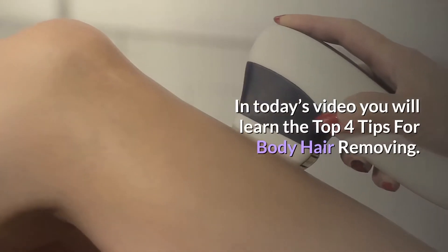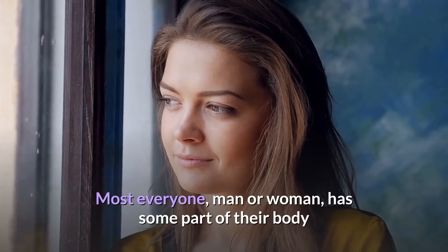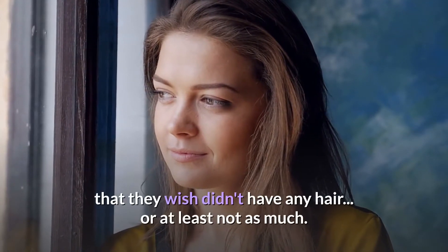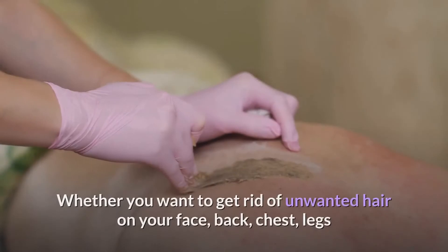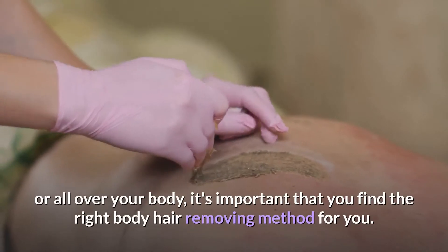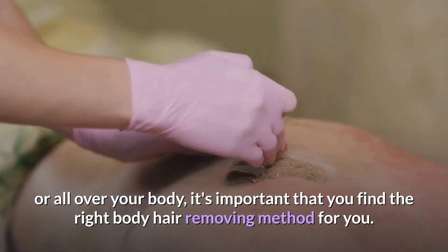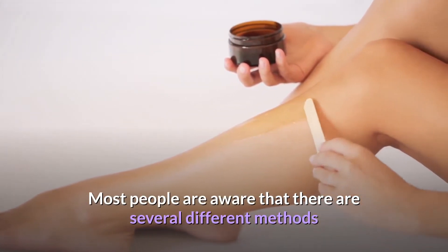In today's video you will learn the top four tips for body hair removing. Most everyone, man or woman, has some part of their body that they wish didn't have any hair, or at least not as much. Whether you want to get rid of unwanted hair on your face, back, chest, legs, or all over your body, it's important that you find the right body hair removing method for you.